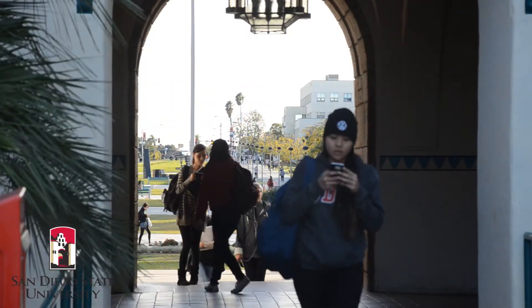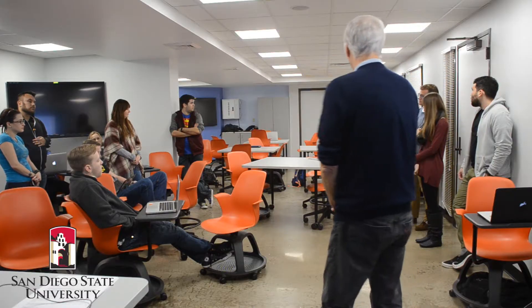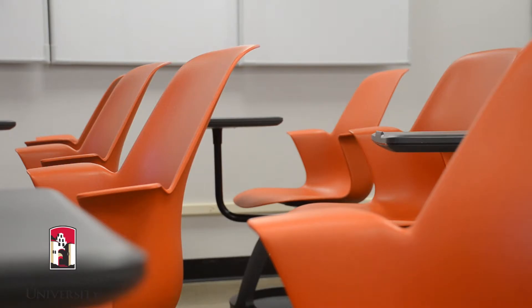The Learning Design and Technology program joined the School of Journalism and Media Studies in the fall of 2014 — a natural fit because crafting those learning environments is all about communication. And the other thing that attracted us to journalism and media studies was the emphasis on social media, which is increasingly important in learning these days.